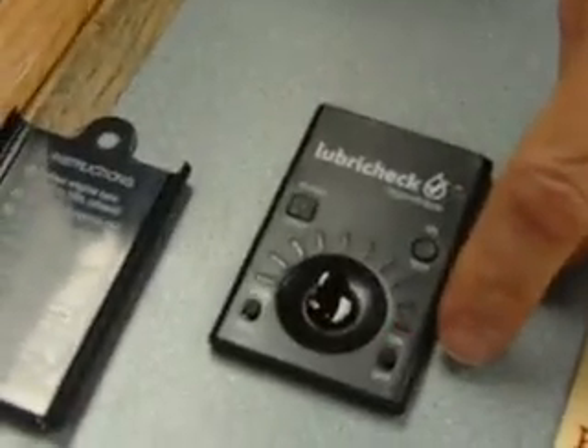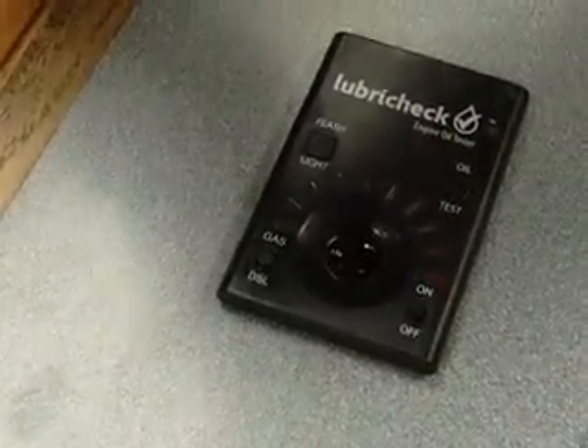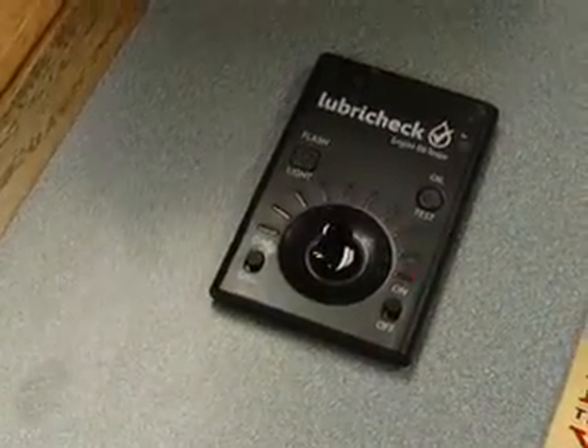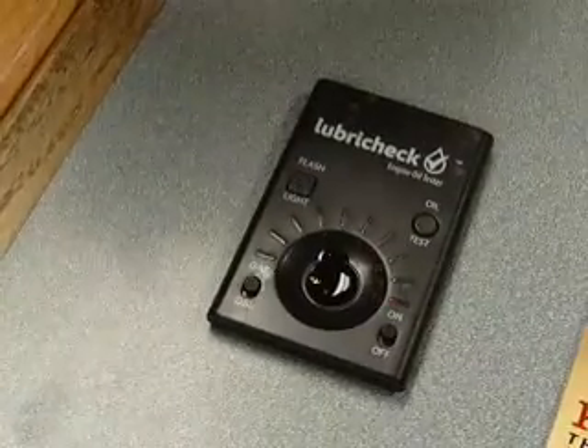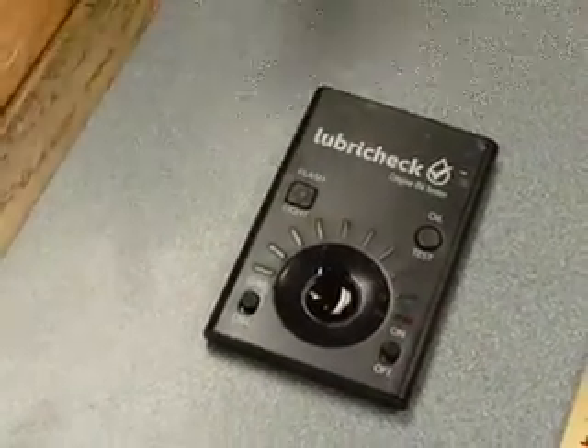Flashing red. That's bad. Let me just make sure, because I may have miscued. Red. Change. A slow flash means change. Check engine means flash.